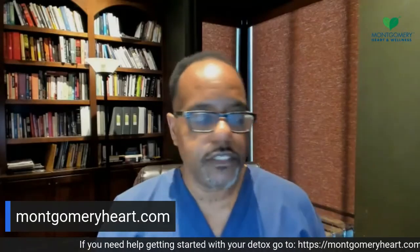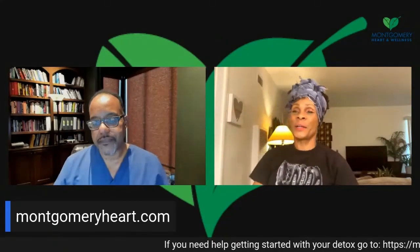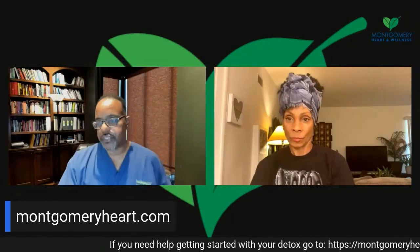Our star of the day, Chef Babette, is back with us. Chef Babette, I've just been sharing with our audience that detox has to do with what you remove from your system, not so much taking in herbs and chemicals. Share with our team what your experience is — when you go through a detox, what is it that you do, and what are some of your secrets?